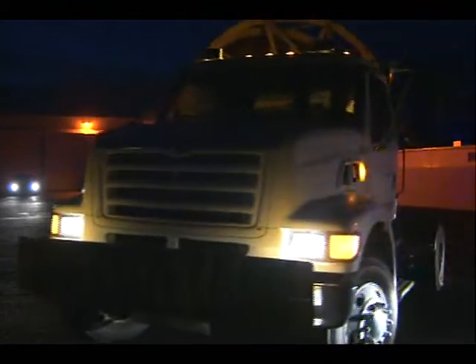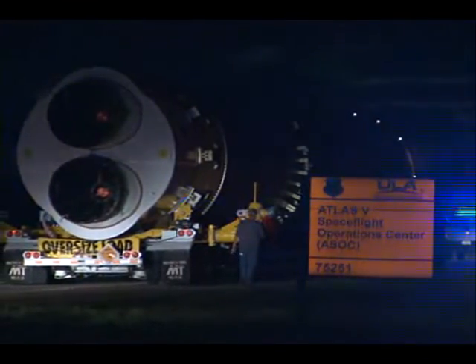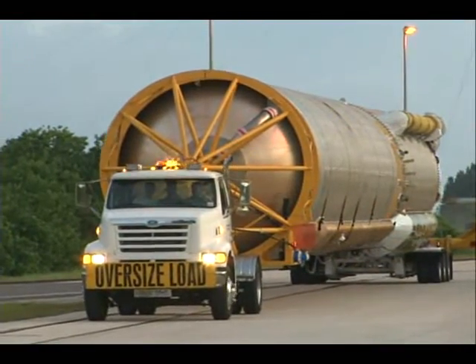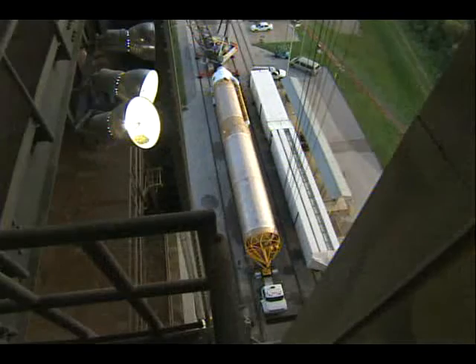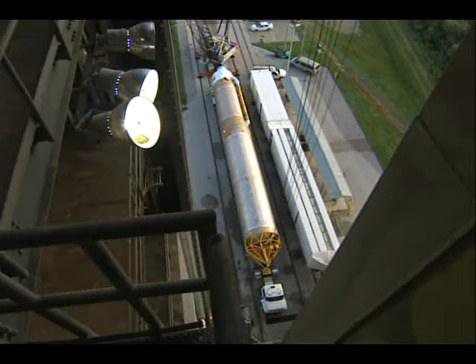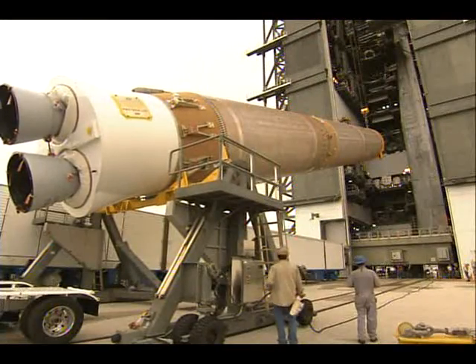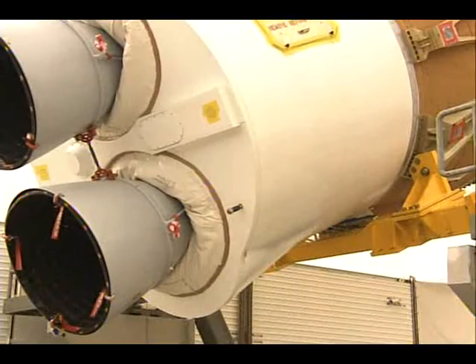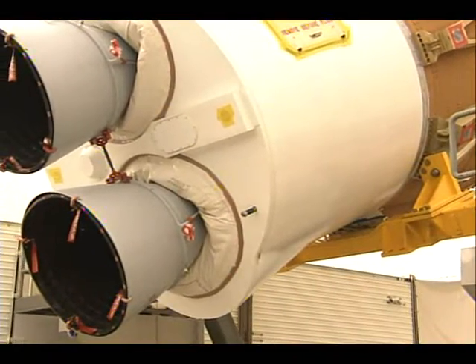Where the booster and the Centaur completed their checkout, they're getting ready to transport out to the launch site. They arrived on the 29th of July, but we started all of the operations out at the VIF — the Vertical Integration Facility — on the 8th of September. Here you see them lifting the booster.